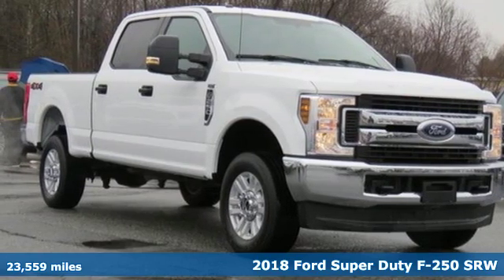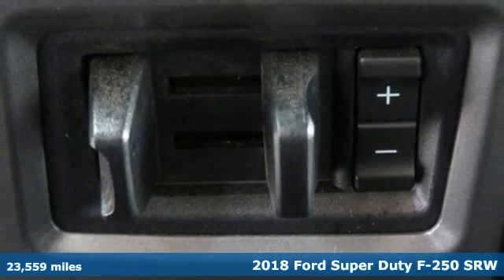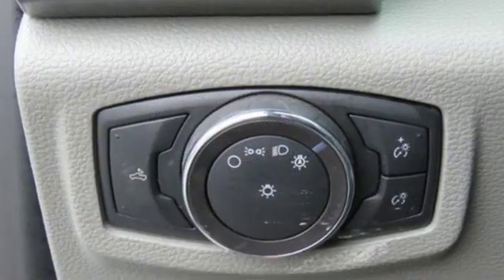It's a 2018 Ford Super Duty F-250 single rear wheel. Every generation has its Ford — this one's yours. It boasts an impressive list of features like these.